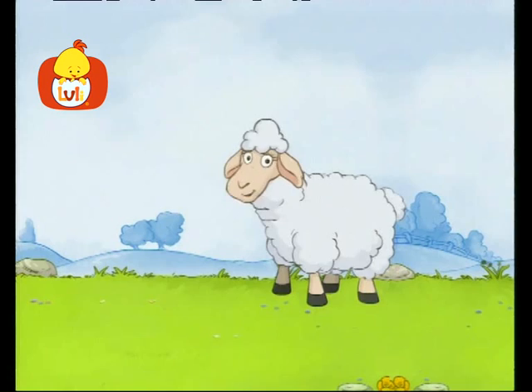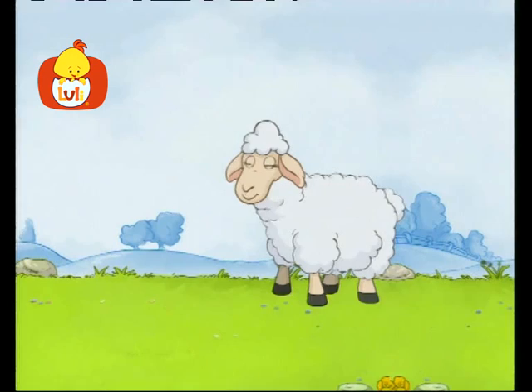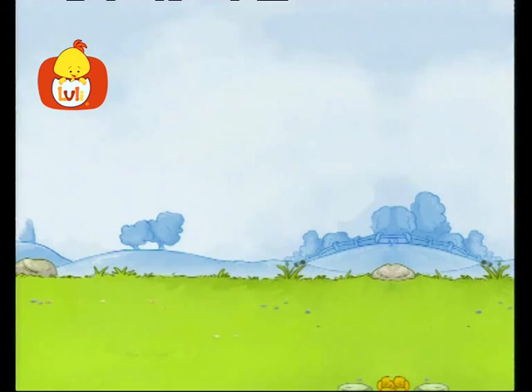Where is the sheep rushing to? Maybe it wants to go home. Where does the sheep live? In the pen.